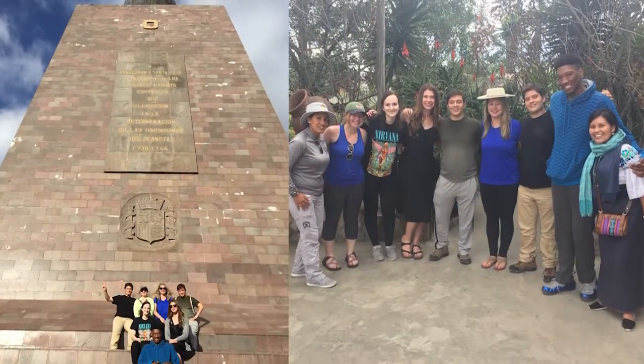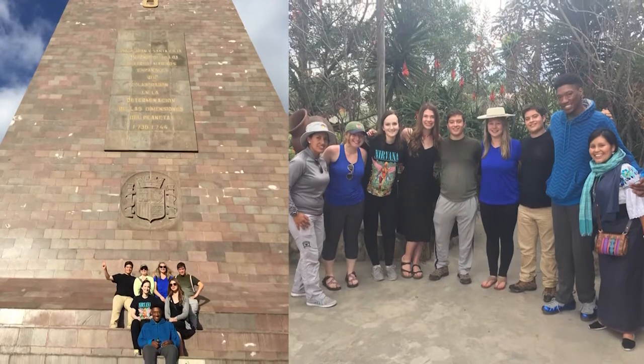"I got to operate cameras, assist the editor with certain projects, and also do field work." What would you say to students who are looking into doing study abroad programs — is it worth the money? "I would definitely say it's worth the money just because the experiences you have will be different from anyone else's, because they're your own."